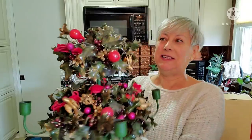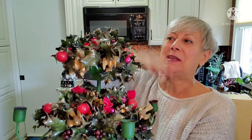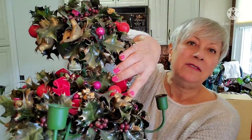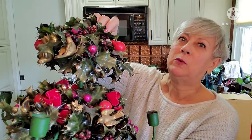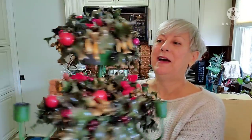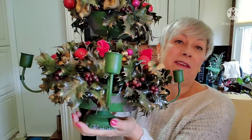Oh, I almost forgot one more thing — and how could I forget this? Look at this piece of vintage plastic Christmas goodness! This candelabra has four holders down here for tapered candles and one at the top, with velvet bows, gold doves, some berries, and fruit. I wasn't sure if the balls might be uranium glass or plastic. I just couldn't leave that behind — I thought somebody was really going to enjoy it if they enjoy true vintage Christmas. The bottom has some wear, but I think that's just part of what makes it so special.